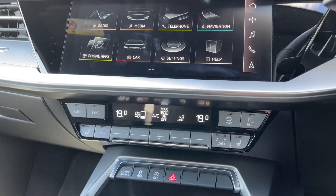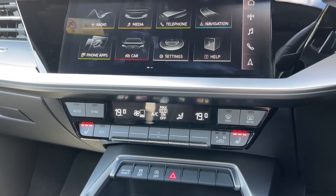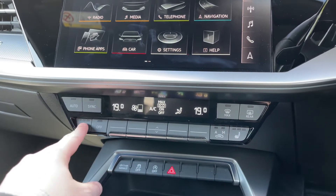To either side we also have the button controls for the two front heated seats, which come with three different heat intensity levels and do a great job of keeping you warm during those colder winter months.